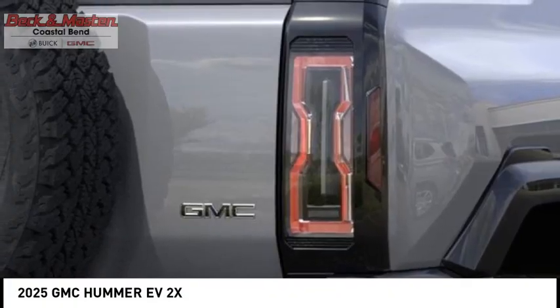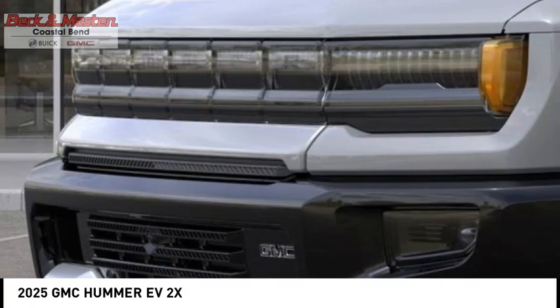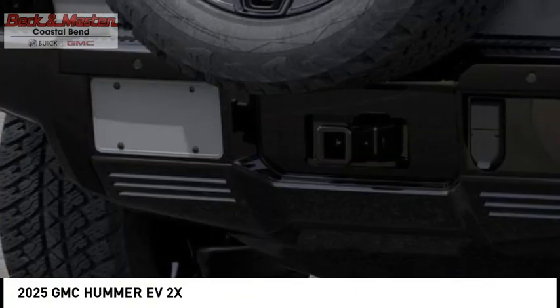Running boards, active grille shutters, stability control, roll stability control. Wouldn't you look great in this vehicle? Stop in today and see for yourself.